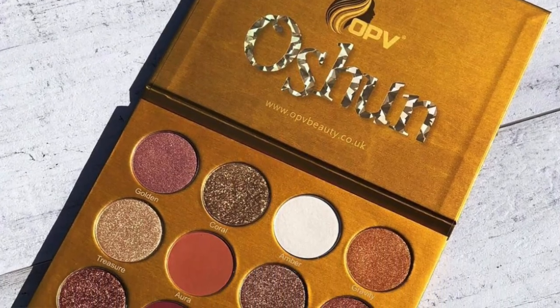There is a new OPV Beauty eyeshadow palette called the Ohun palette. It looks really beautiful but I have to pass — I've got to stop buying neutral eyeshadow palettes. Also I believe this is a British brand so once you do the currency conversions it's not really cheap — it's like $40. Hard pass on that palette.